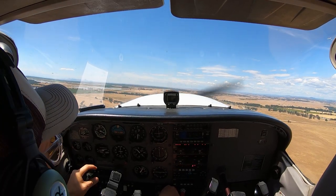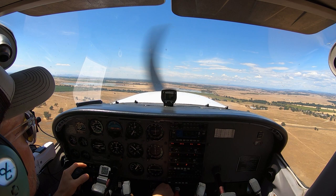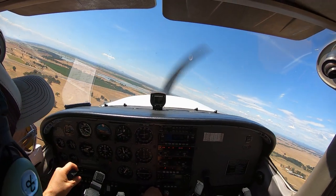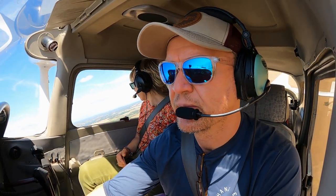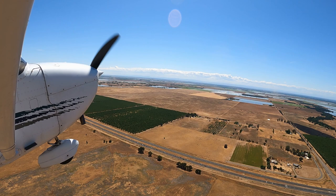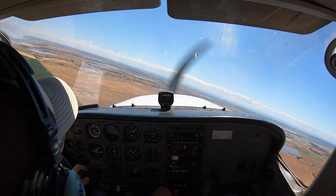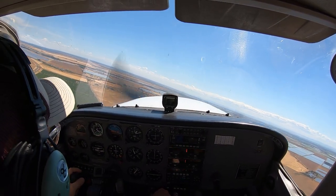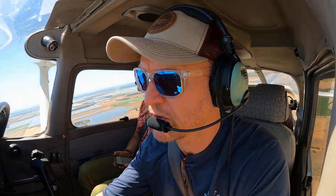I'm going to go to 600 here before we turn. Lincoln traffic, Skyhawk 9501 Westgate turning left crosswind, runway 33, left downwind departure, Lincoln. Lincoln traffic, Skyhawk 9501 Westgate is left downwind, runway 33, left downwind departure, Lincoln. Lincoln traffic, Skyhawk 9501 Westgate is 1,800 climbing left downwind, runway 33, left downwind departure to the south.